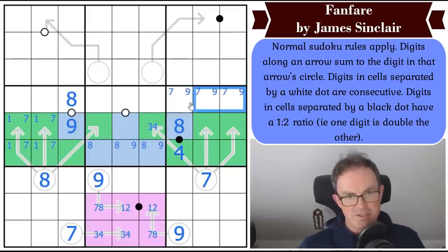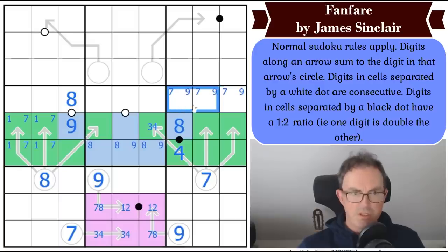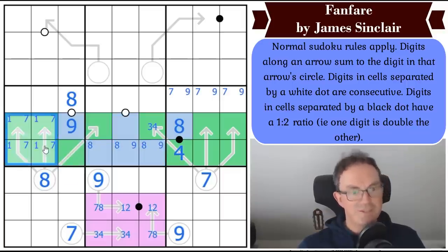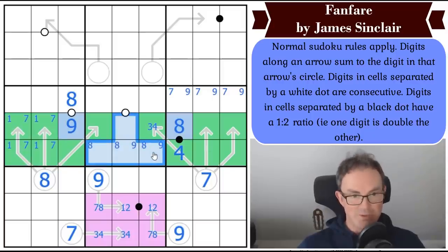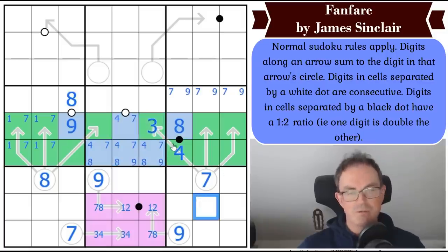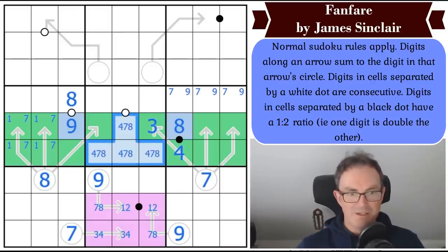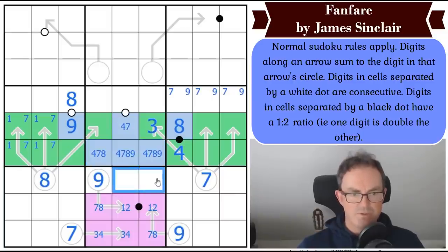Now we can ask where seven goes in this box. Either seven is in the blue squares or it's exactly here. But if seven is there, we'd need a one here — and we know the one is over there. So seven is in the blue cells, and it must have a four in the blue cells to add up to the right number, which means this square becomes a three. There are three ways of making seven on two-cell arrows: one-six, two-five, and three-four. We can't use three-four anymore, so these squares have to be one-six and two-five.